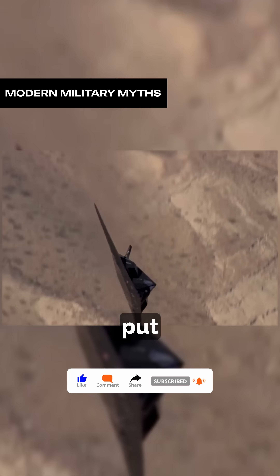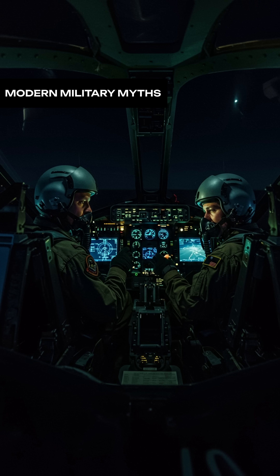As some pilots jokingly put it, a place to drop your own bombs is priceless. Would you try it?